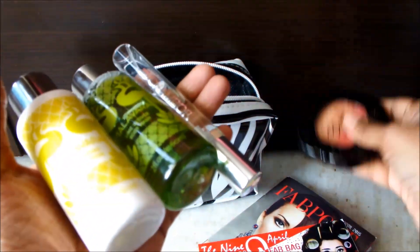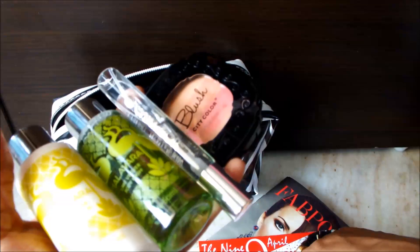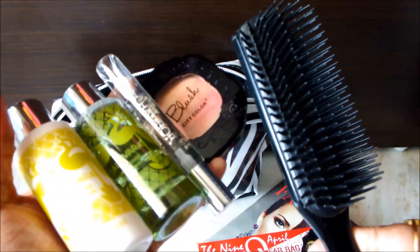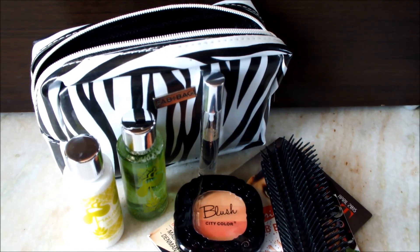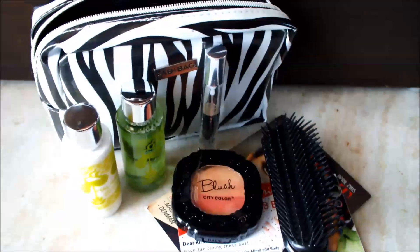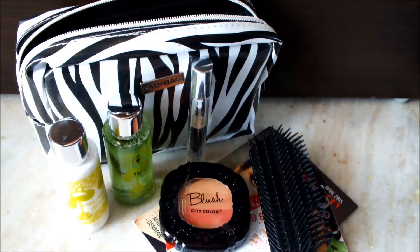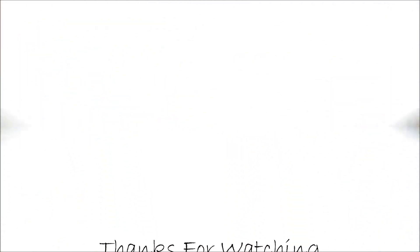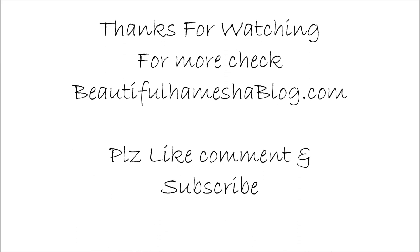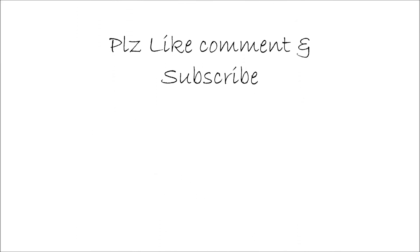So yeah, these are all the products in my fat pack. I hope you enjoyed it! Thanks for watching — for more you can check beautifulhameshia.blog.com. Please like, comment, and subscribe. Bye!